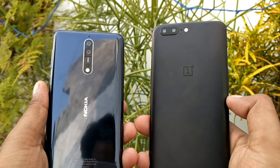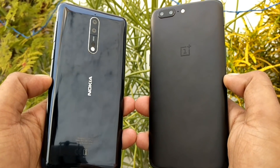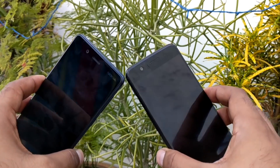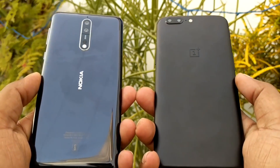Hi guys, welcome back. This is a speed test between the Nokia 8 versus OnePlus 5. Both devices are powered by the Snapdragon 835, the latest. I'm also using another Snapdragon 835 device, the Galaxy S8. This is the 8 gigabytes RAM model of the OnePlus 5, and in case you have the 6 gigabytes RAM model, that should also be pretty great.